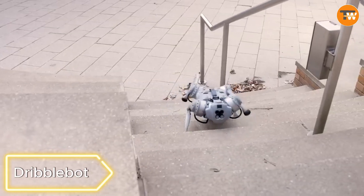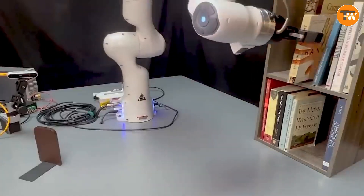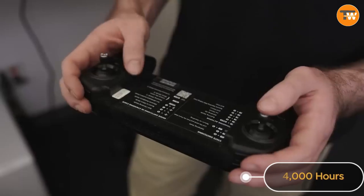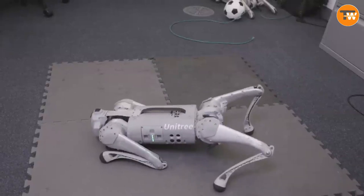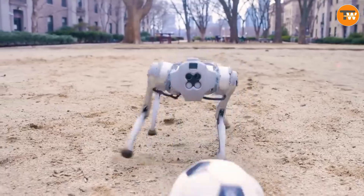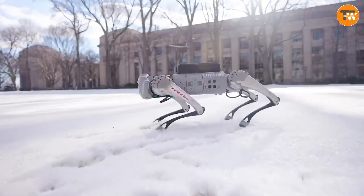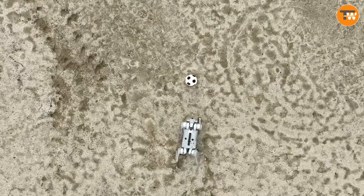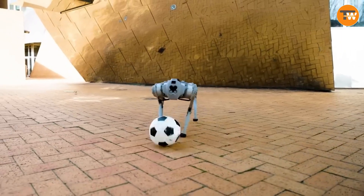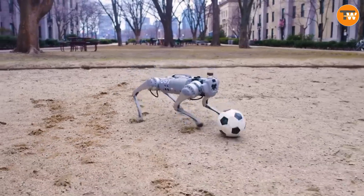DribbleBot. Meet DribbleBot, your four-legged robot coach for mastering the art of dribbling. After an impressive 4,000 hours of neural network training, DribbleBot becomes your dribbling maestro, confidently navigating around stones, puddles, snow, and all sorts of obstacles. It's not just a robot — it's your dribbling companion, learning and adapting to make each session a breeze.